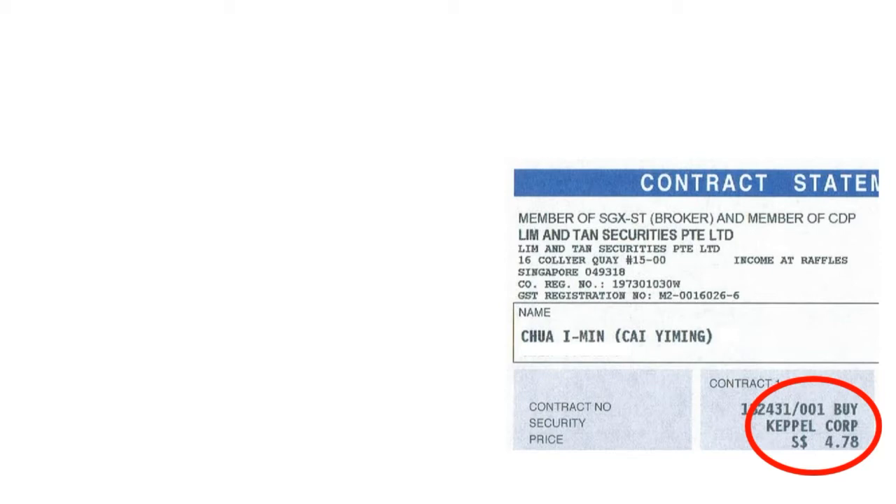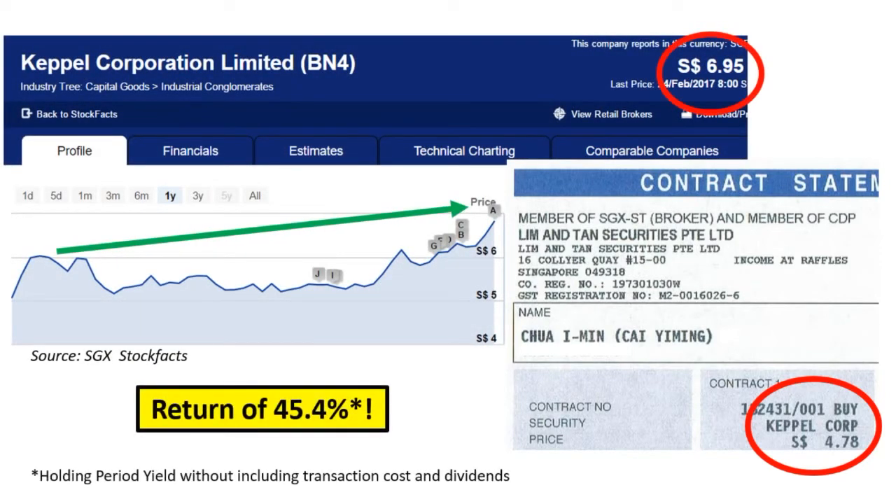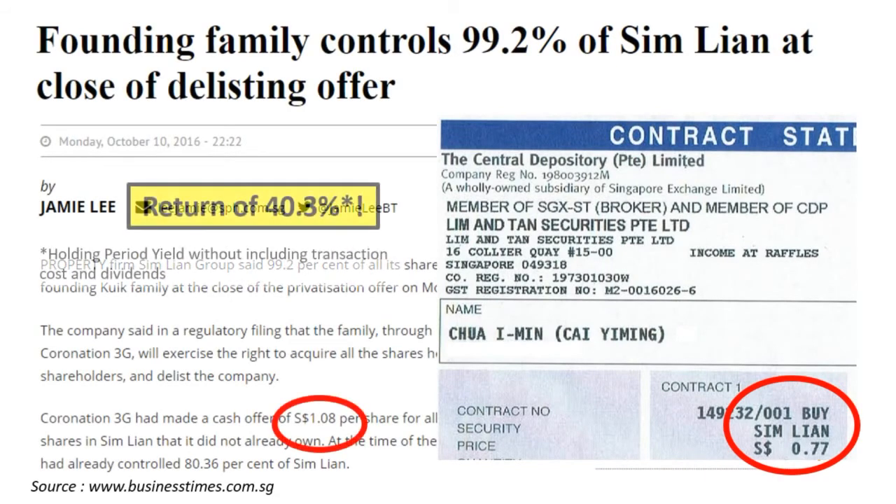Capital was bought at $4.78, and if I sold on 24 Feb, I would have made a return of 45.4%. Simlian Group was bought at $0.77. It was taken private soon after at $1.08, and I made a return of 40.3%.